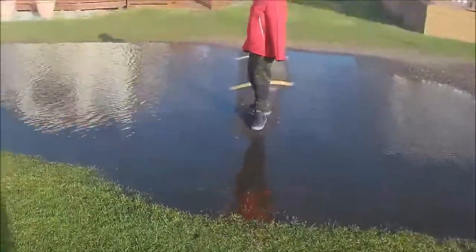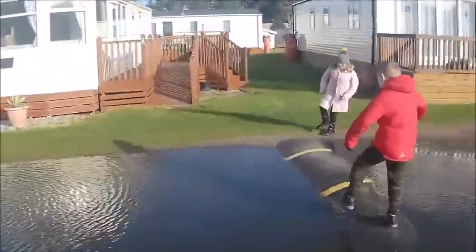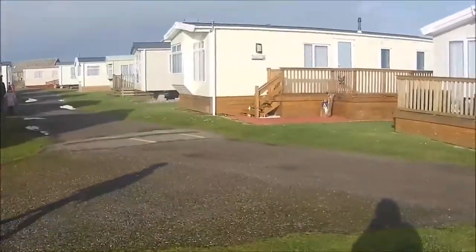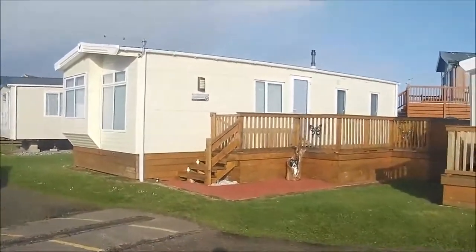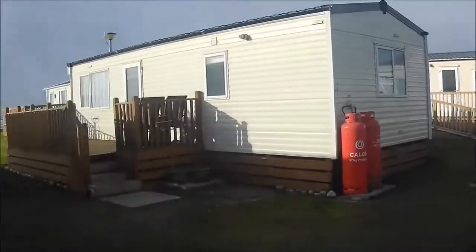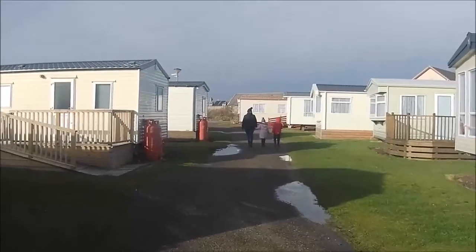That's a fair bit of water there. Oh look, there's young Hems. You can't even get a view back here - it's really loud with the wind.